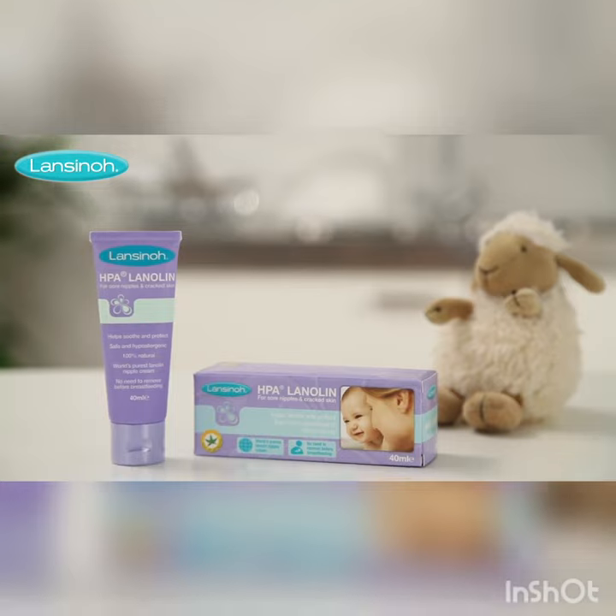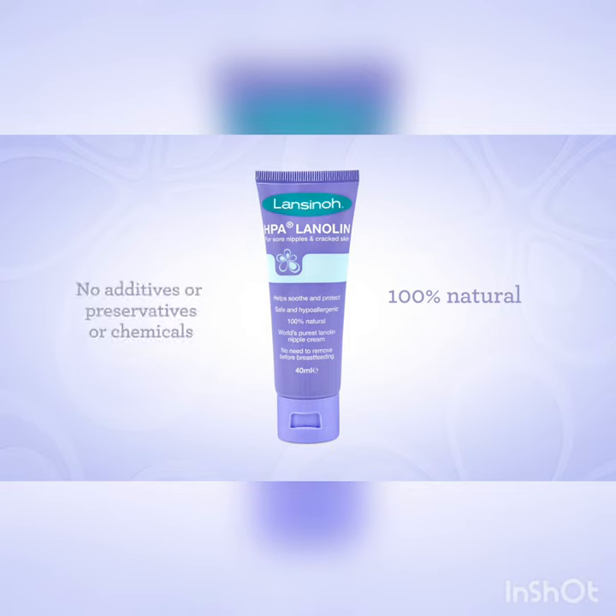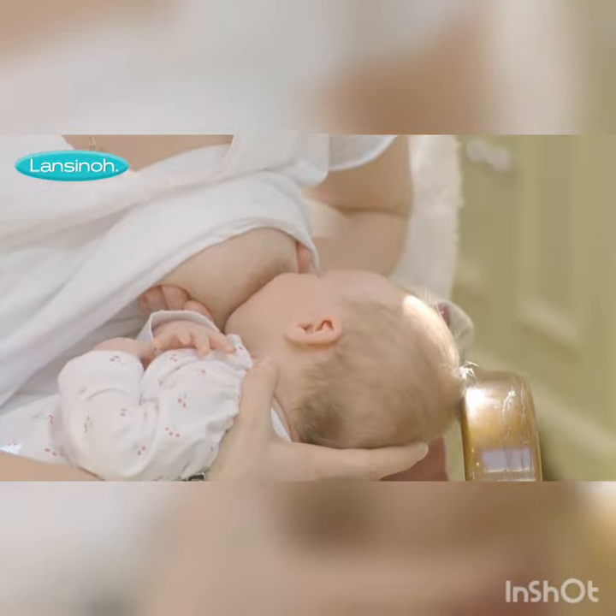HPA lanolin, in its famous purple packaging, is the world's safest, purest lanolin nipple cream, containing 100% HPA lanolin and nothing else. No added ingredients, antioxidants, no preservatives or any other additives. Soothing for mum and safe for baby.